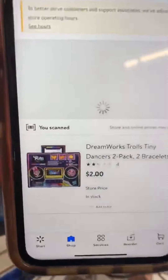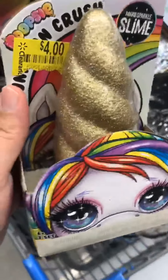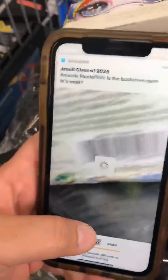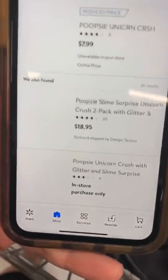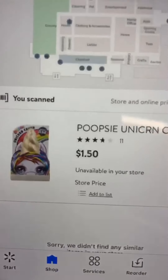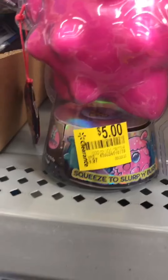My favorite find were these slimes — I'd been seeing them quite a few times around the store. I went ahead and scanned one hoping it would be cheaper than the marked $4.00. They're originally $8.00 and they are actually going to ring up $1.50, so I grabbed quite a few of those.